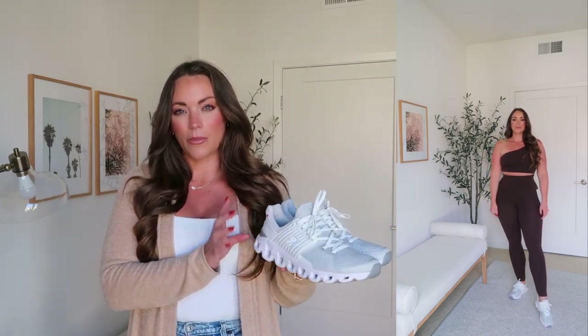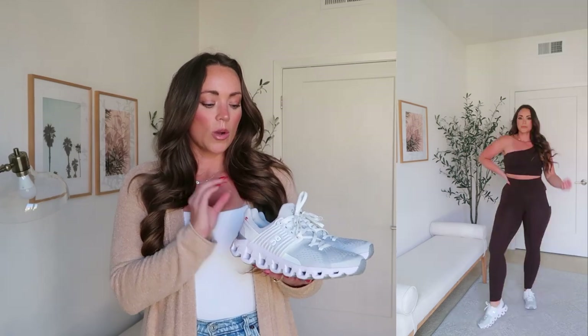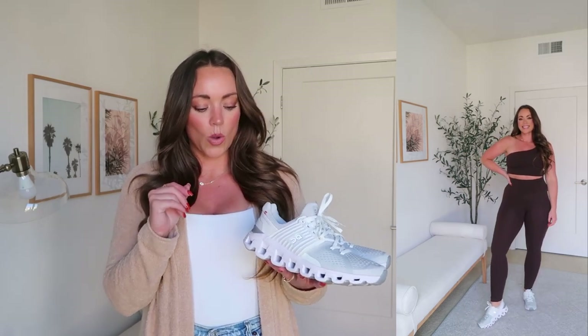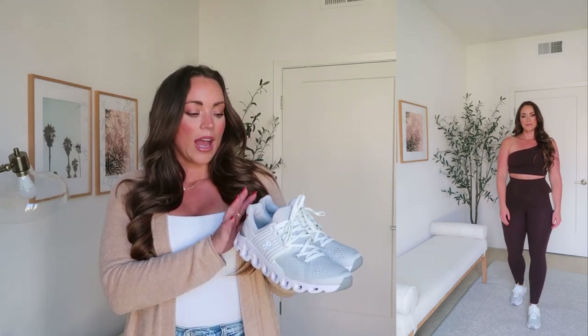Lastly, I wanted to mention these On Cloud sneakers. I got these during the Nordstrom anniversary sale. I feel like I see everybody talk about them and rave about them, and I was always like, is this really that big of a deal? But they are super, super comfortable — I am kind of shocked about that. Every time I wear them I'm like, why am I not wearing these every day? You truly feel like you are on clouds walking. These are great walking shoes for sure. I feel like the cushion in these — I would definitely recommend them for that, even if you're on the treadmill. Wearing my usual size six and a half, and these come in quite a few different colors.